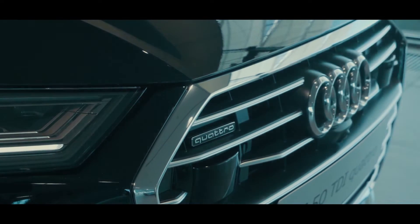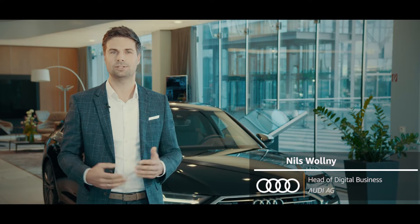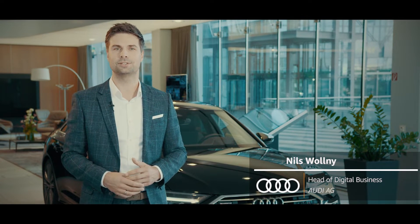Hi, my name is Niels. I'm head of digital business strategy and customer experience at Audi, and basically my job is to delight our customers digitally.